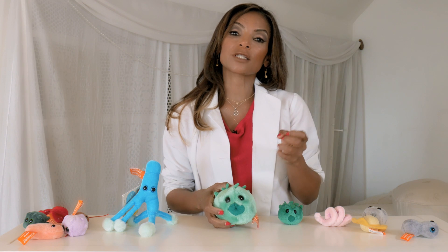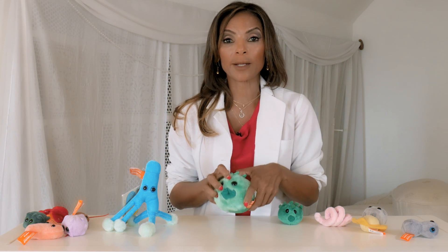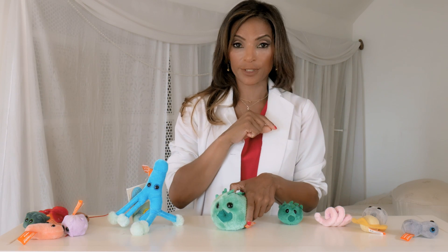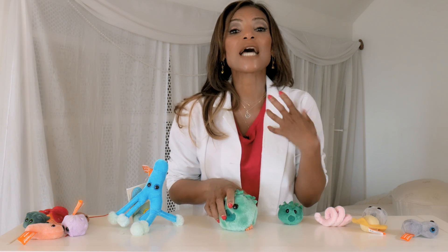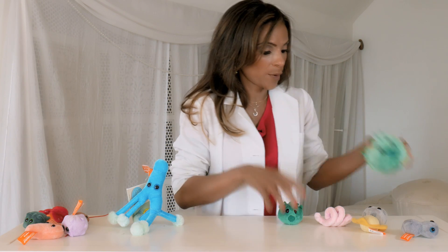Chlamydia is one of the most common STDs and you want to be careful about it because it can cause problems with fertility and cause infections in the tubes and ovaries. But it can be cured by an antibiotic. This stuffed animal is actually penicillin, which will be more relevant for syphilis, but chlamydia can also be wiped clean. This is another reason why you want to get tested — because if we find it, even though it's horrible to know you have it, we can get rid of it.